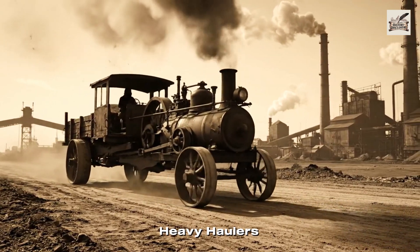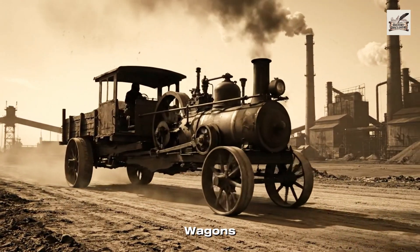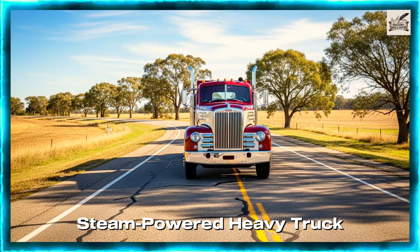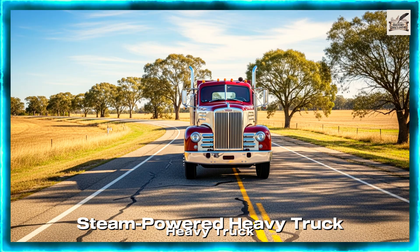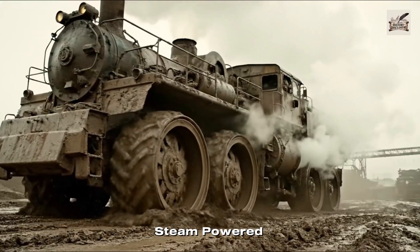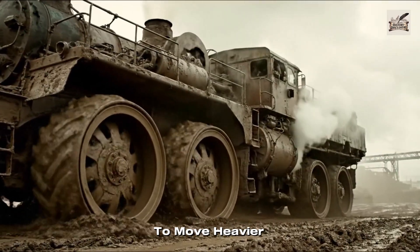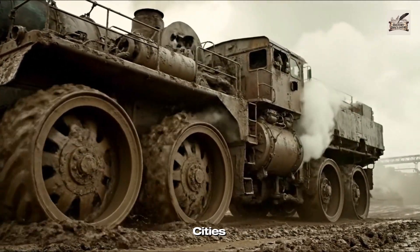In the early 1900s, heavy haulers were little more than motorized wagons — slow, smoky, and built for rugged industrial work. Steam-powered haulers soon entered the scene, using industrial steam engines to move heavier loads across expanding cities.